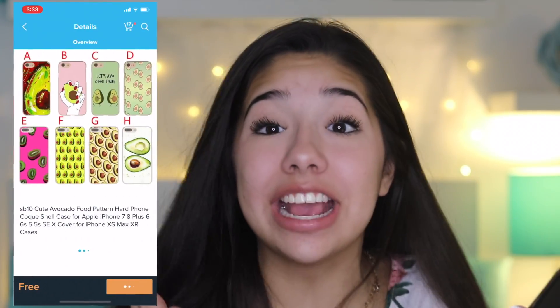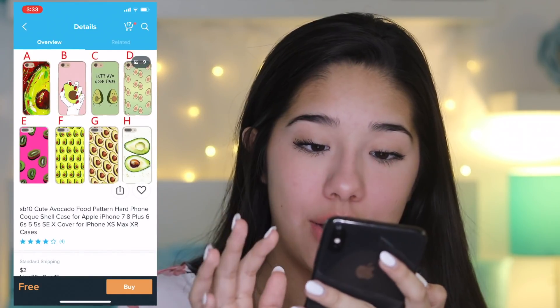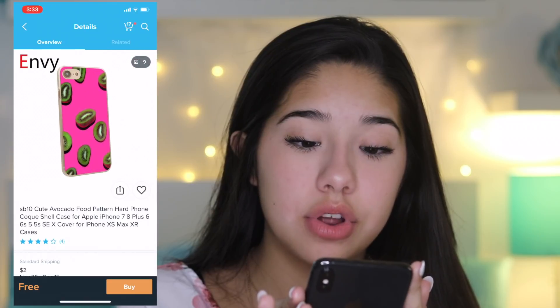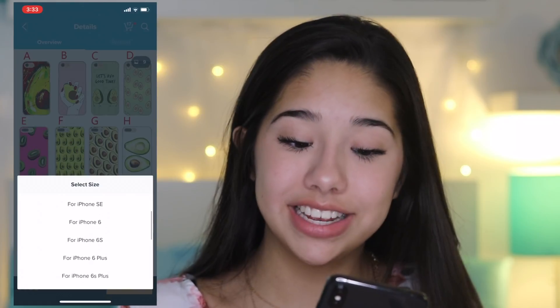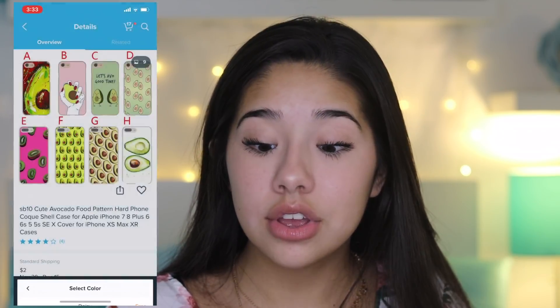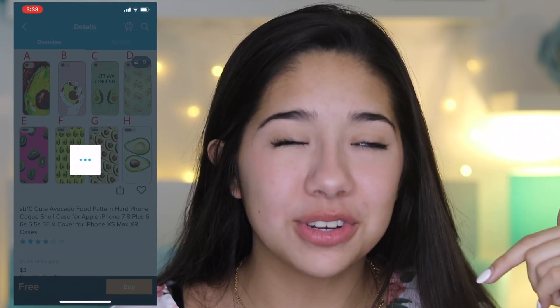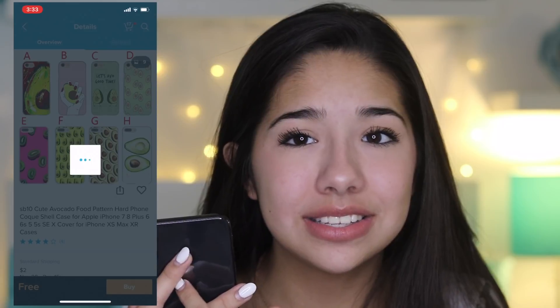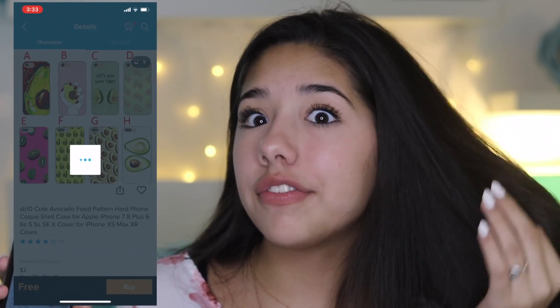Oh my god — avocado cases! This is the best thing that's ever happened to me now. I'm excited for this. If you guys don't know, I love avocados, so this is my dream come true. They have my size! Comment down below — should we make some merch avocado cases with like a Sarah Grace logo? You didn't hear that from me.